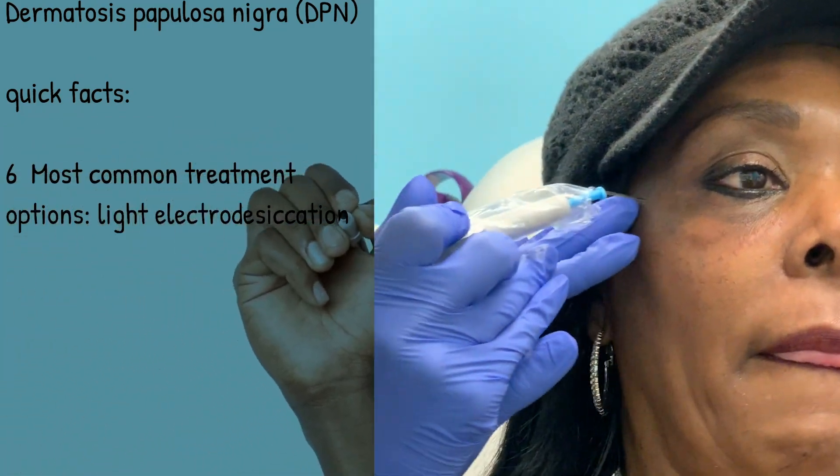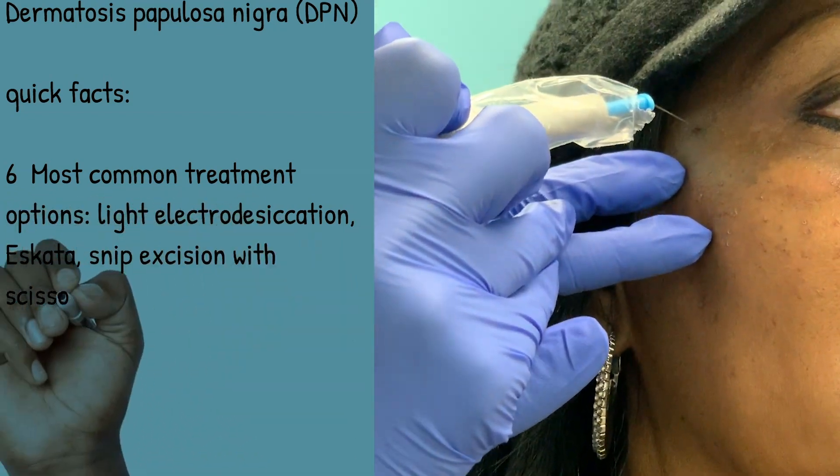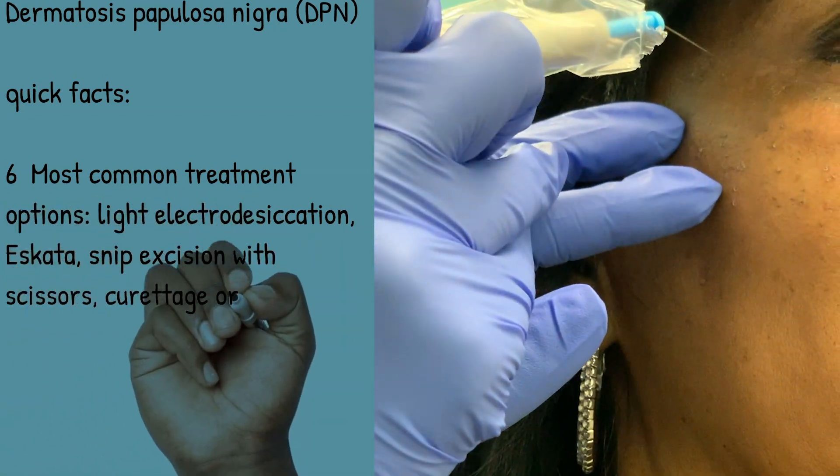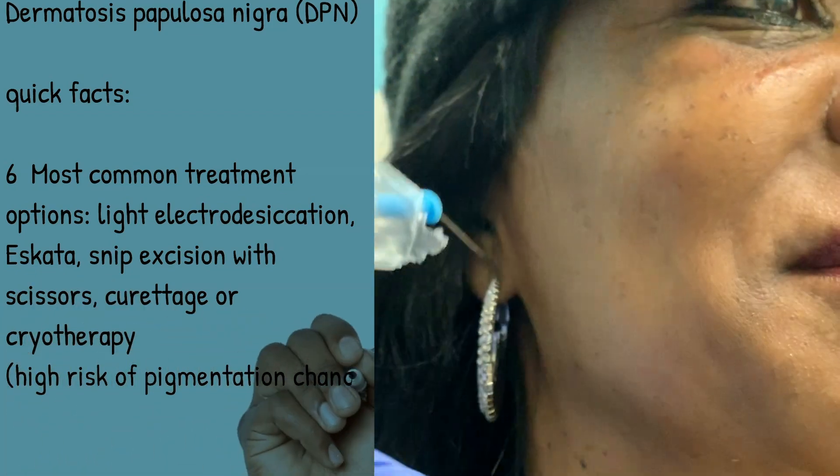These are usually genetic, so take a look at your mom or dad — they most likely have them on their face. If you have them on yours, you can thank them for your growths. See you next time.